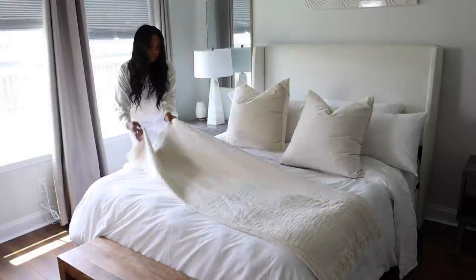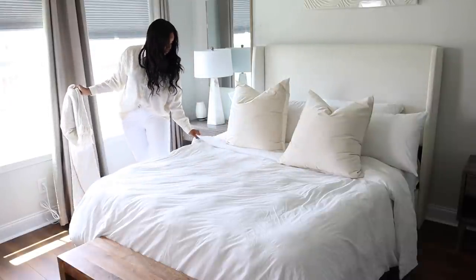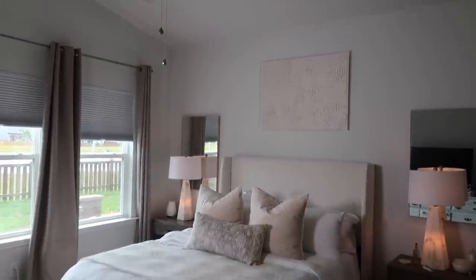Now we're moving into the master bedroom, and you guys are always asking me about my bedding. Let's start with the duvet cover first. This beautiful white linen duvet cover I've had since December and I love it. It has a very relaxed feel with natural wrinkles in it — if you like that lived-in, relaxed feel in your master bedroom, you will love this duvet. It is so soft to the touch and just looks absolutely beautiful. I'll link it down below.